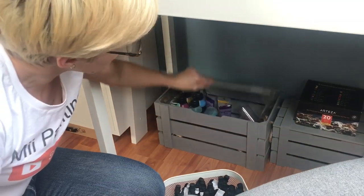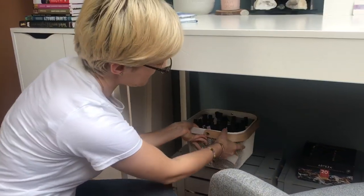These boxes are quite good and quite nice. I also store my canvases under my table.